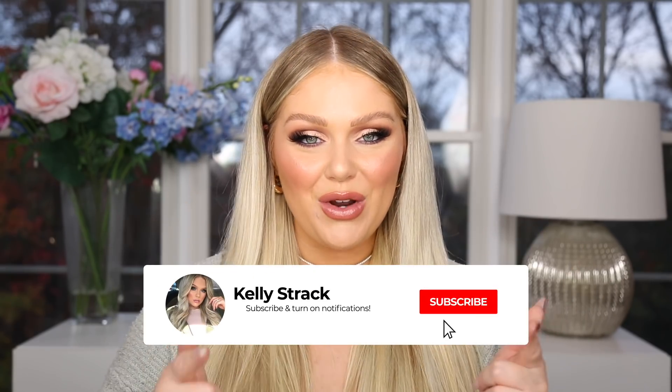Be sure to give this video a thumbs up if you like these types of videos. Make sure you subscribe to my channel if you have not already, and click the little bell next to the subscribe button so you can be notified of all my future uploads. Without further ado, let's go ahead and get started.